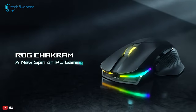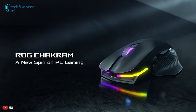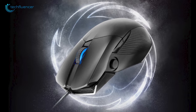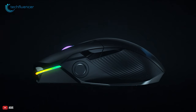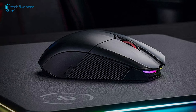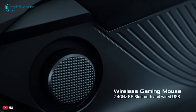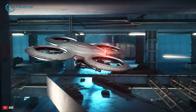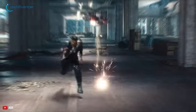Next up, the ASUS ROG Chakram is a versatile mouse with stunning performance and super fast charging. There's a lot to admire about the ROG Chakram. Firstly, it's tri-mode connectivity — whether you need it to be wired or wireless, this mouse can do it all. As for wireless, you're getting both Bluetooth and 2.4 GHz, so no matter the situation, the game will go on.